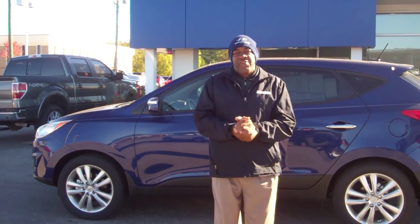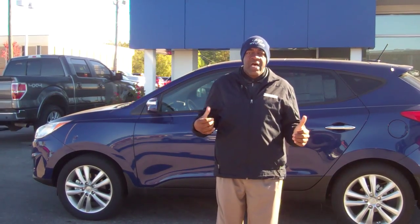Hey Cecilia, how you doing? Larry Johnson right here at Tamron Hyundai. I want to thank you for your inquiry on this beautiful Hyundai Tucson.